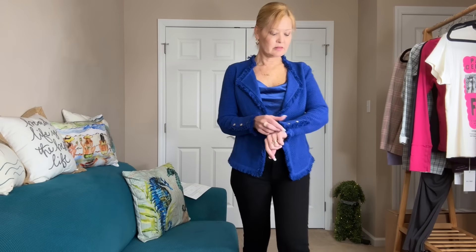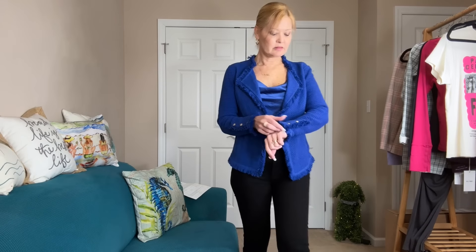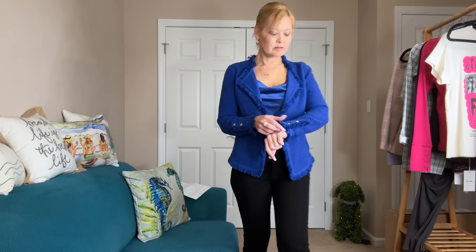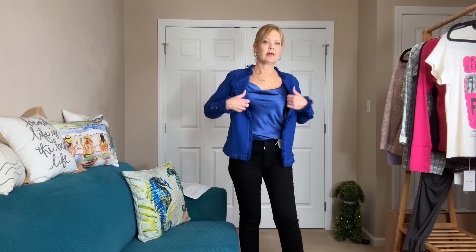She paired it with this great Nic + Zoe jacket — a fun little tweed jacket that feels very Chanel. It has snaps at the wrist, fringe at the wrist as well as all around the neckline and the bottom, plus zipper pockets. She knew I liked the pink one I kept from a prior collection, so because of this really pretty royal blue she thought I'd like this one too.